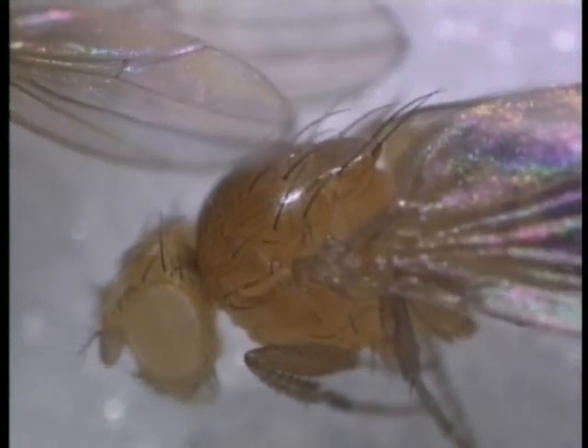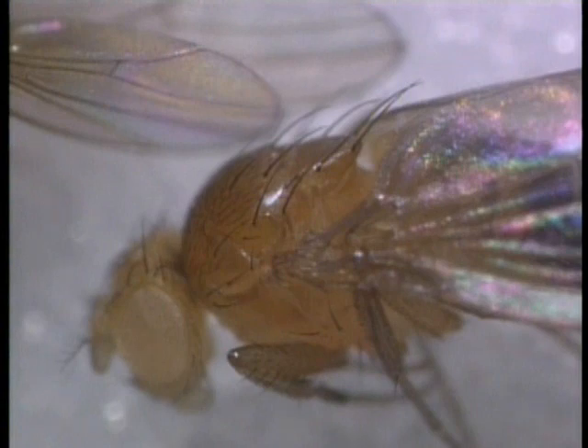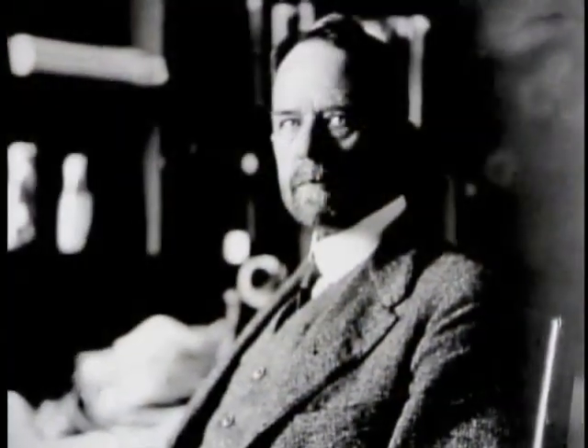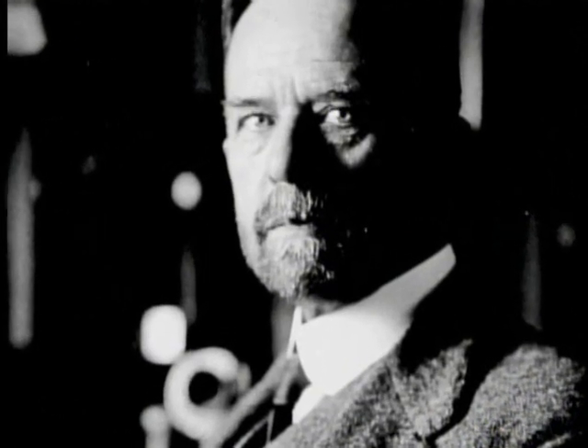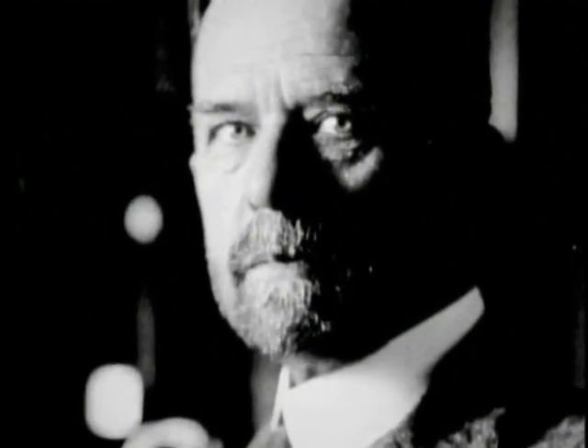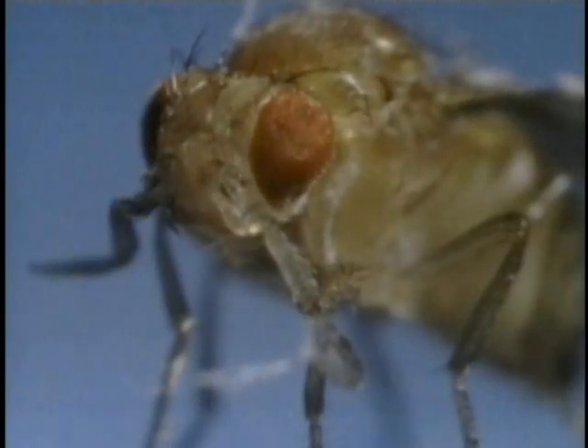Finally, a mutation. Not a new species, but Morgan is intrigued. Instead of looking for large-scale, de Vries-like mutations that might drive evolution, he decides to investigate small variations, like the white eye. He breeds the white-eyed male to a normal red-eyed female. Would the mutation be passed on to the next generation, making the offspring white-eyed? Or will they have normal red eyes?